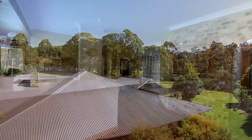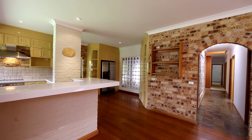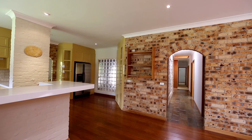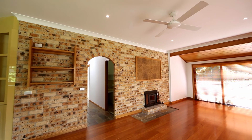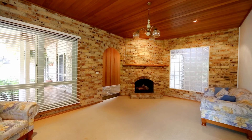This classic master builder's home has a feeling of strength and soul. The flexibility offered with the floor plan design suiting modern family living, allowing extended family if you need it. The floor plan layout provides for two master bedroom suites,